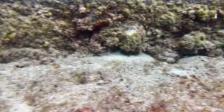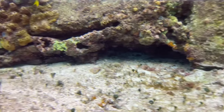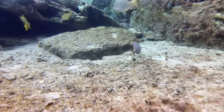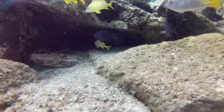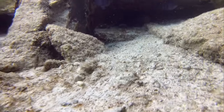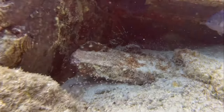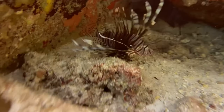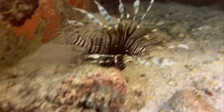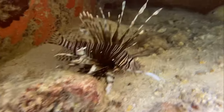Swinging past another angelfish and carrying on past some very interesting sea cucumbers, I spot a cave with one of the most destructive predators: the lionfish. Lionfish are destructively invasive, with poisonous spines and the ability to lay up to 2 million eggs a year. It's no surprise they're so good at invading new ecosystems. This one even tried to sting me.